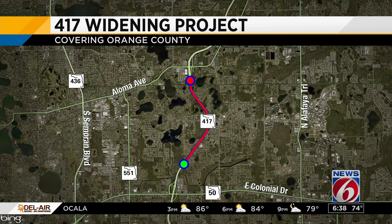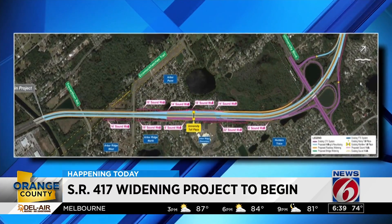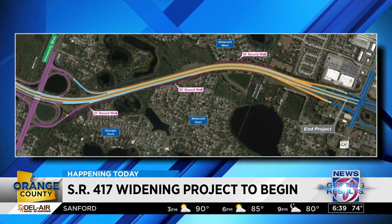The Central Florida Expressway, or CFX, wants to widen the road from four to six lanes each direction, meaning some backup here and there, and the need for these sound walls. There are neighborhoods along the highway to keep them from being disturbed by all the noise. CFX is throwing up at least eight sound walls along the road — they're going to be from eight to 22 feet high.